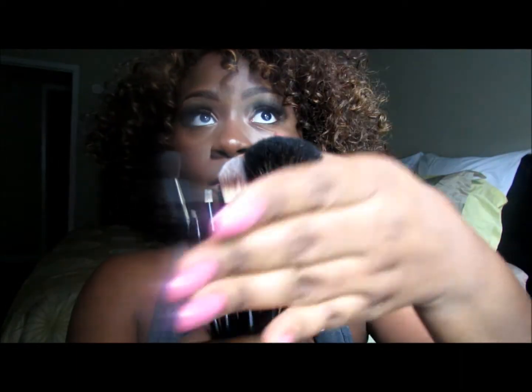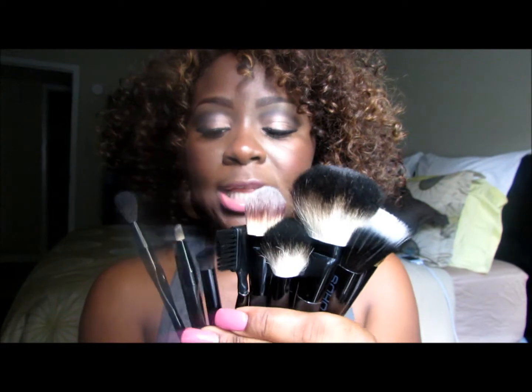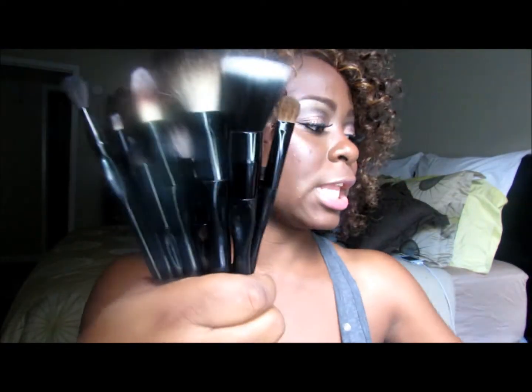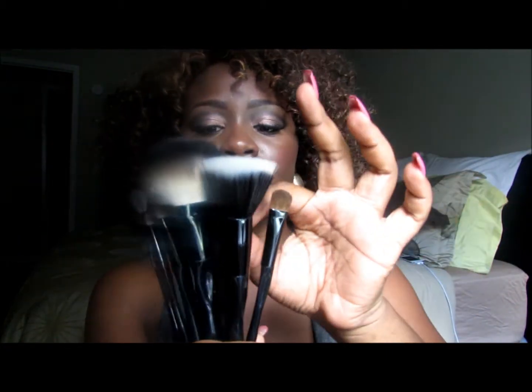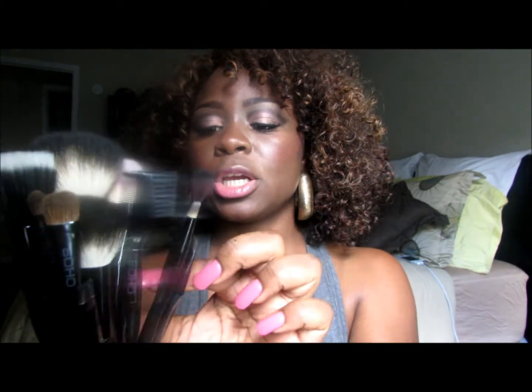Moving along, I did purchase more brushes. I briefly mentioned this brush line in my last video during my Naira's hair review. This is the SOHO line of brushes, which I purchased all from Walgreens. They run individually for about $14 and change each. I have thirteen brushes plus a kabuki brush. The set includes a powder brush, foundation brush, eyeshadow brush, eyeliner brush, eyebrow brush, eyelash brush, and crease brushes.